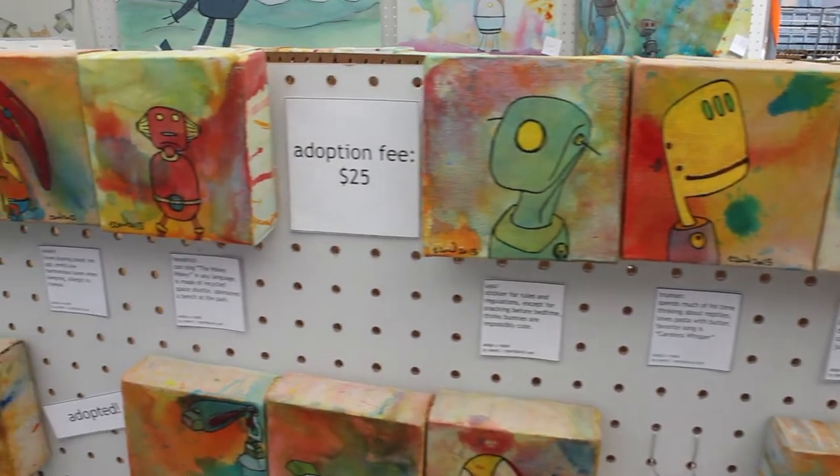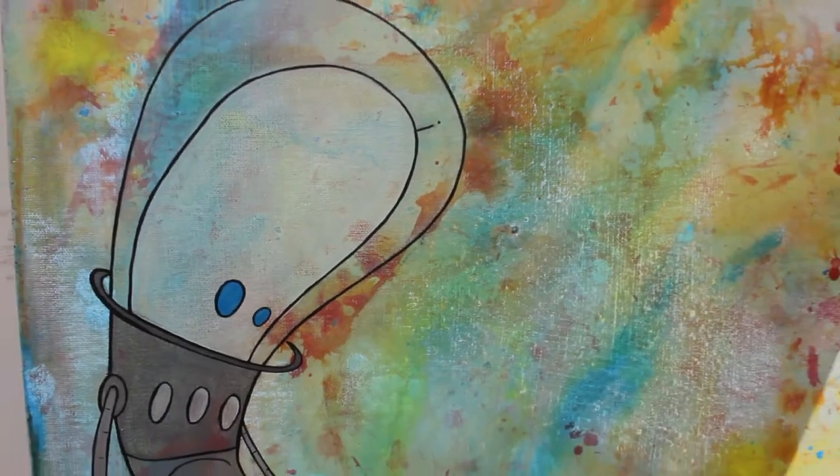They're robots that are from space and they come to Earth looking for homes. Each one has a name and a little bit about themselves, and you have to find one that fits your home and your lifestyle — and then you take it home and love it.